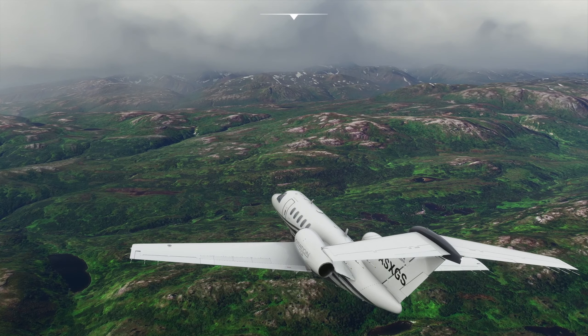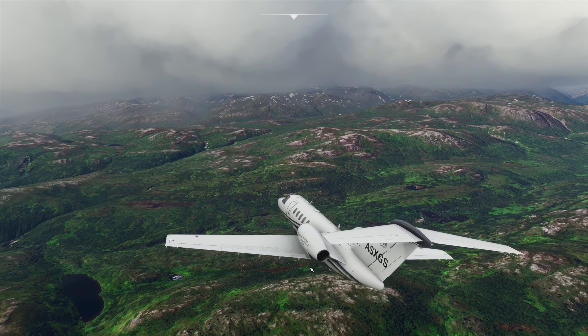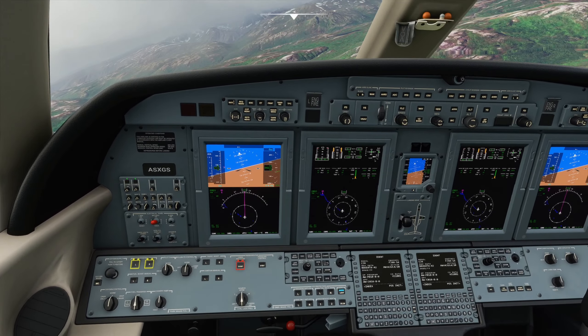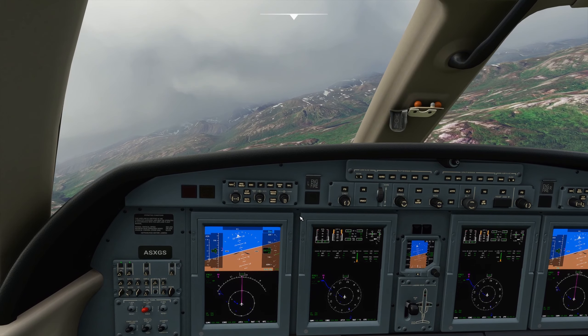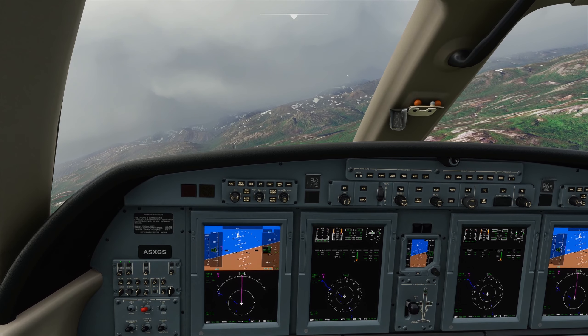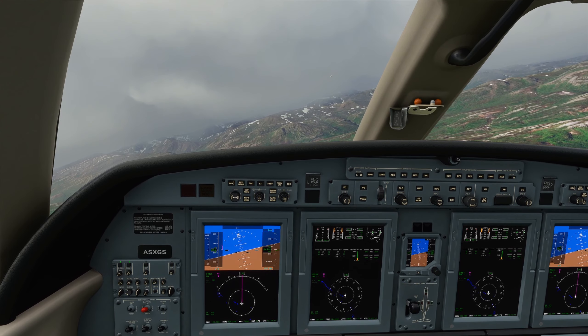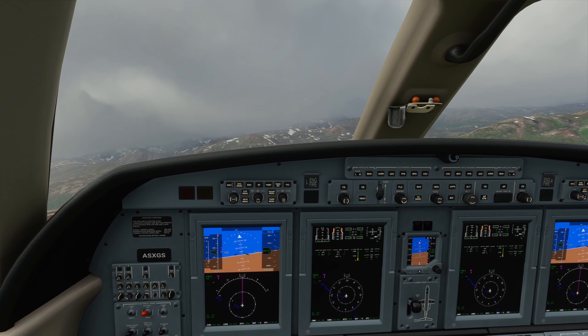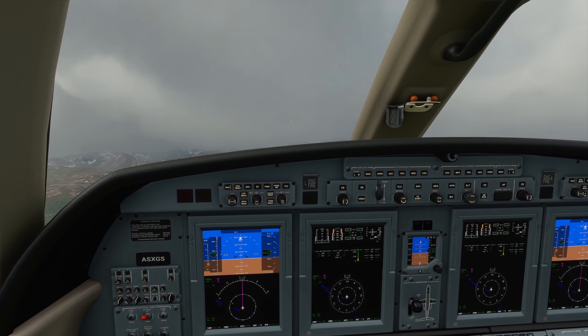Hey Flight Simmers, welcome back to a new development update video for October 8th. In this development update video we're going to go over VR Closed Beta, partnership series with Aerosoft, patch note highlights for an upcoming update, development roadmap, feedback snapshot, and lastly an SDK update.